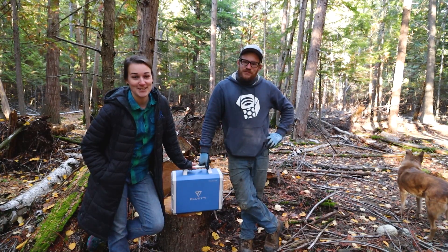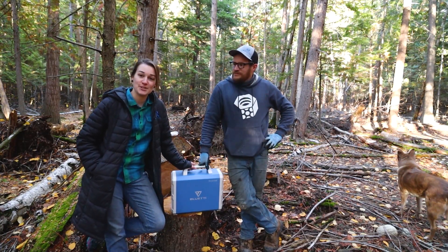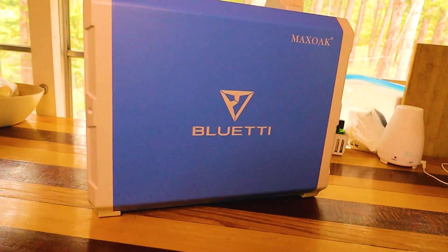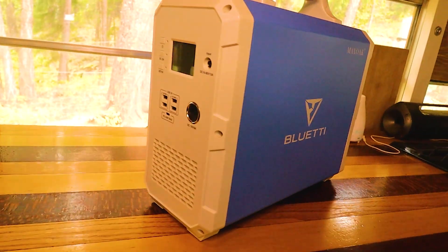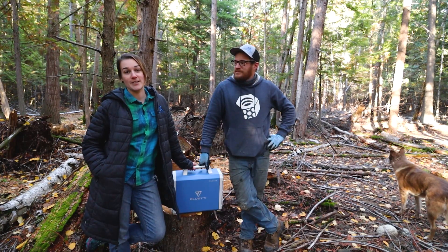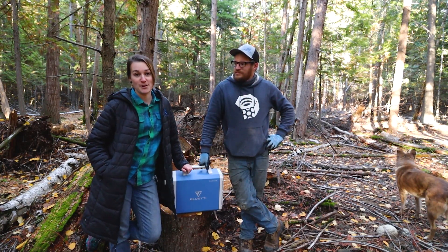Hey everyone, welcome back to our channel. This is a pretty exciting video. We are out here in the woods with Blue Eddy, once again, our EB-150. And the reason for this video is we're doing a giveaway. Blue Eddy was kind enough to offer to give away one of these awesome units to one of our wonderful viewers.